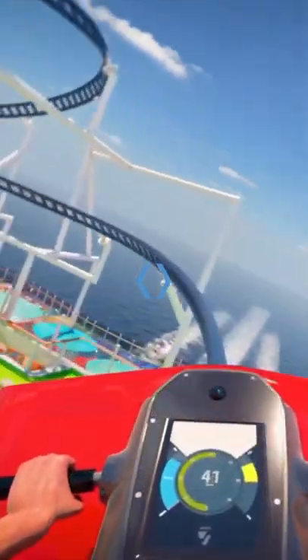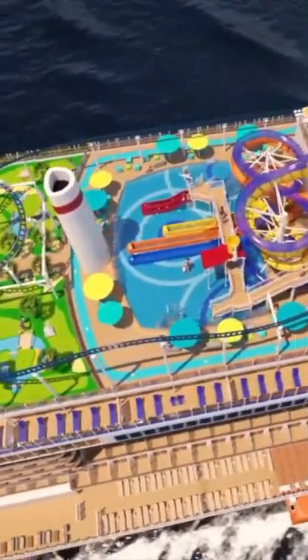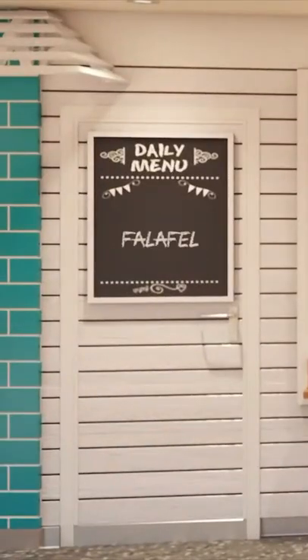Like Bolt, the first ever roller coaster at sea. Family Feud Live and Street Eats, Carnival's tribute to food trucks.